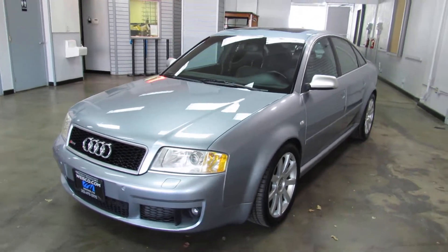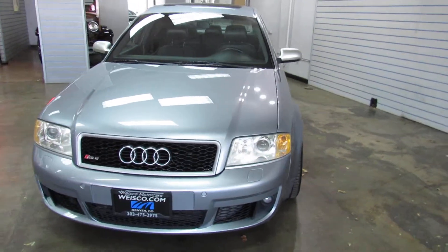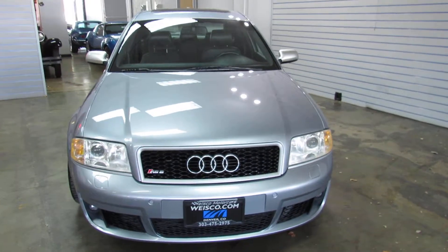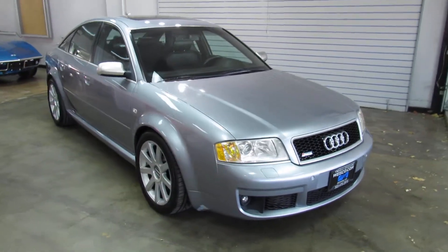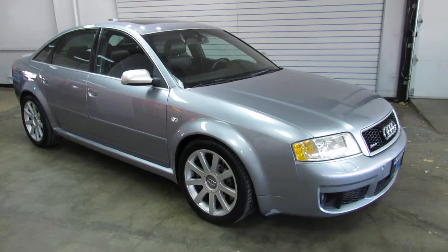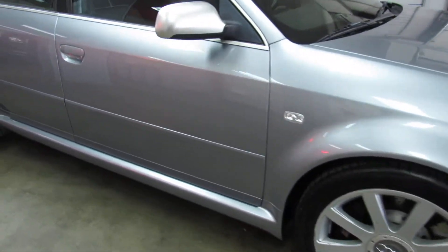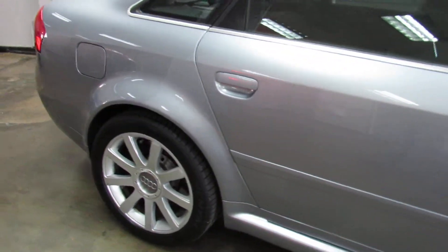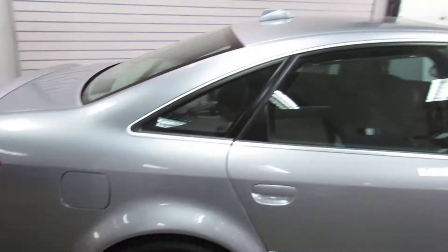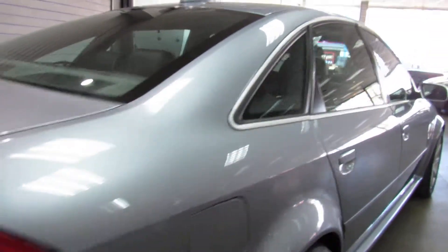Here's a very hard to find and rare Audi. It's a 2003 RS6 twin turbocharged V8. The original MSRP on this car was over $85,000. This vehicle has only got about 75,000 miles on it and is in really nice shape.